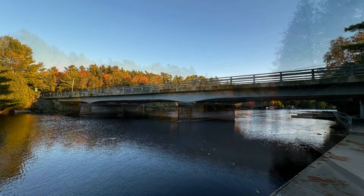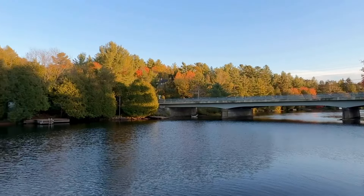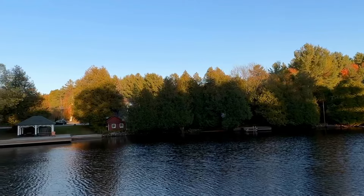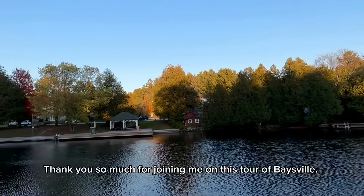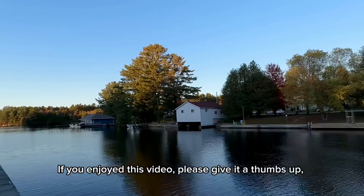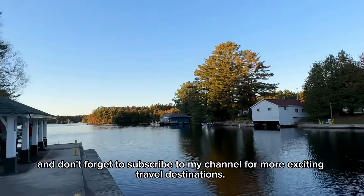Baysville has a rich history, dating back to its days as a logging town, still present in its architecture and quiet, welcoming streets. The combination of heritage and natural beauty makes Baysville a must-visit destination for an autumn escape.